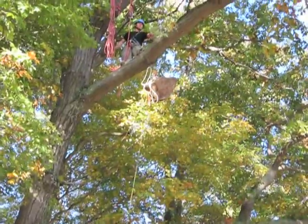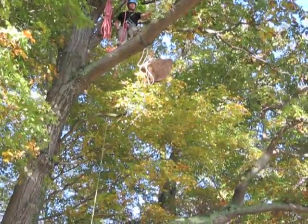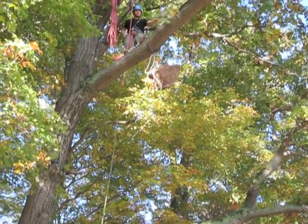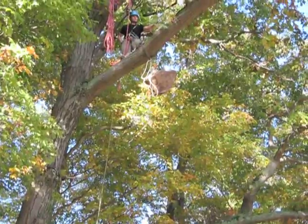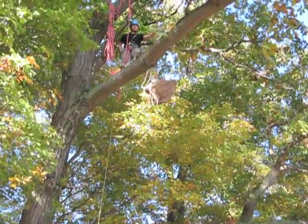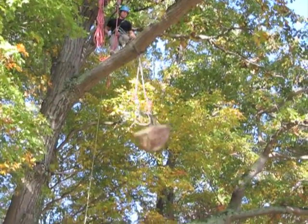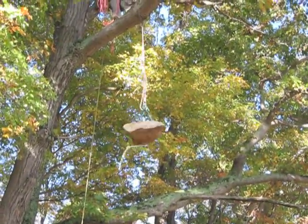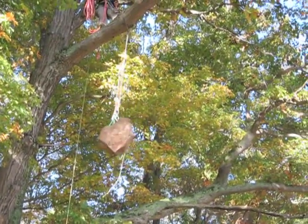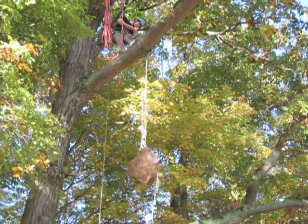Drop test number two, fall factor 0.8 — Blake's hitch split tail. A little bit of bounce. Looks like we're still not slipping.